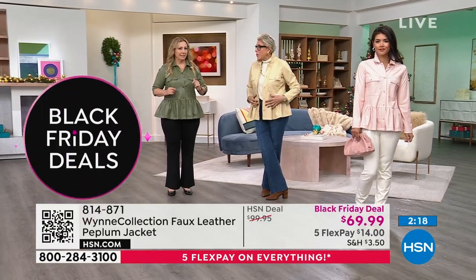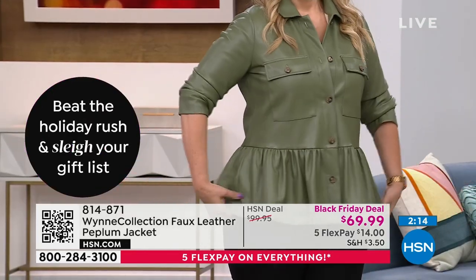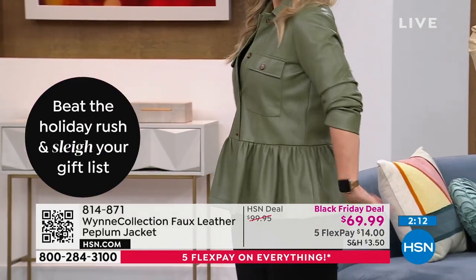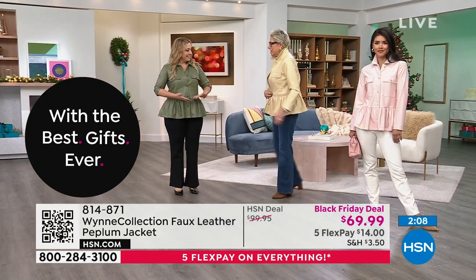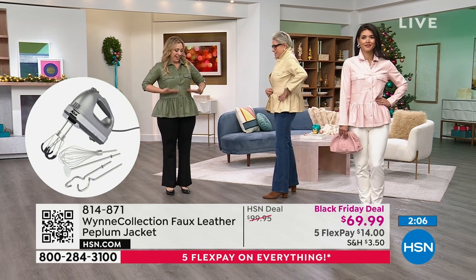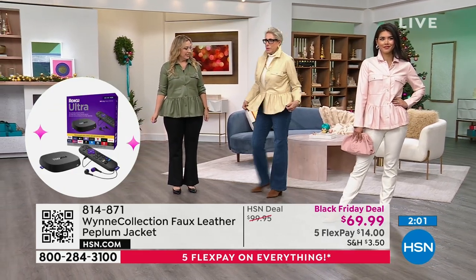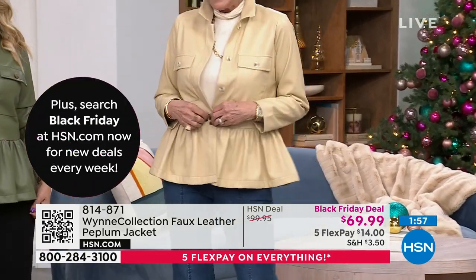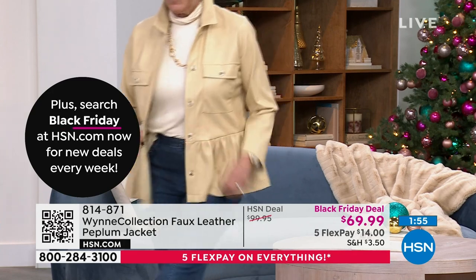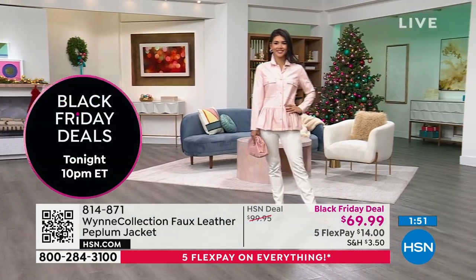It looks great on you. For me, it gives me a waist because my waist is very low. It does the opposite — I'll button just this one and not the rest to create this feeling. There you go, now I have a waist! We've only got about a minute and a half left, so let me look at the price.